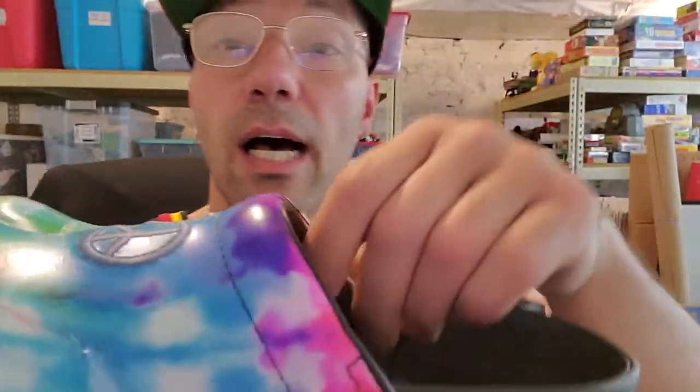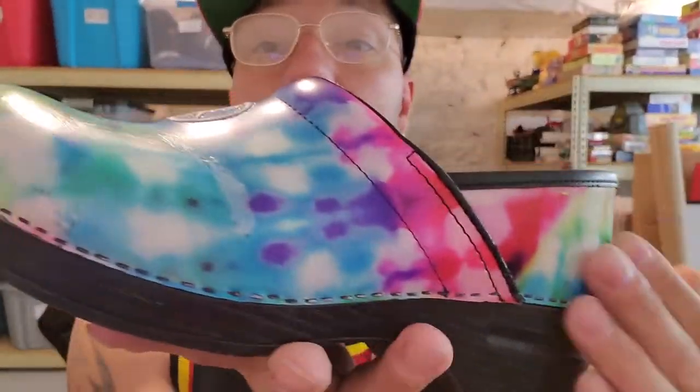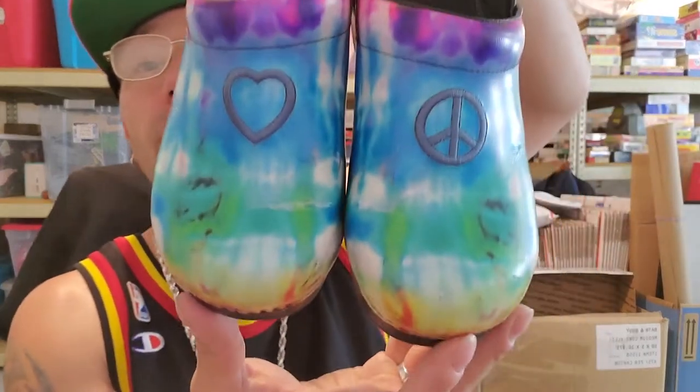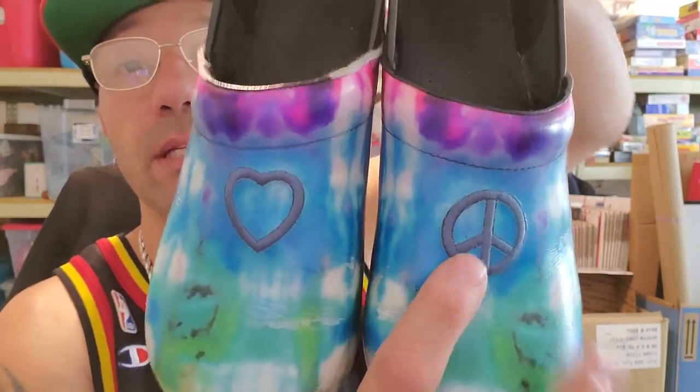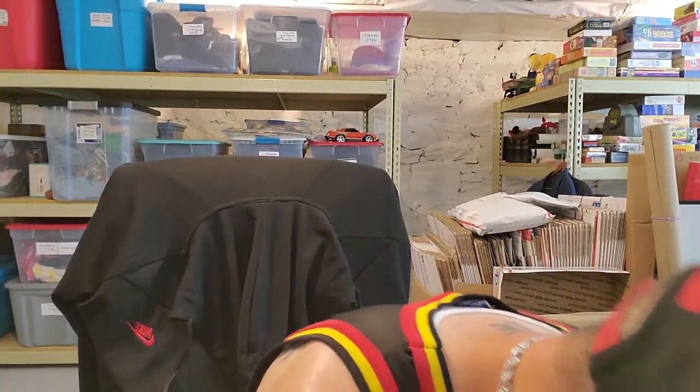I've seen these selling for a decent amount. Anytime I see Dansko I always pick them up when they're the nursing clog shoes. These are cool. I didn't notice that they were a little more worn right here where they're kind of creased, but you can't really notice it because of the tie dye. There's a heart on this side and a peace sign on that side. These are a bigger size — I think they're size 41. They are a little torn up on the inside too. I'm probably going to take a loss on these. Dansko is a really good brand — if you can find them they tend to be in pretty good condition.